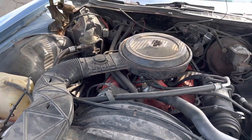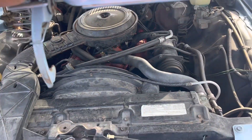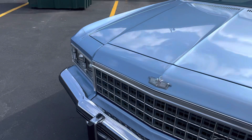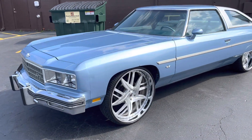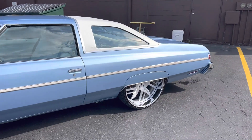Go ahead and detail her up and she'll be A1. But like I say, she's solid. You can jump in here and go ahead and put your sauce on there. Some people might want to change the rims and stuff like that, or flip the color or throw a roof in there or whatever. But she is solid and she's for sale.